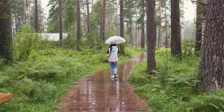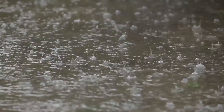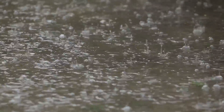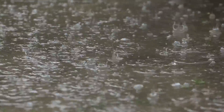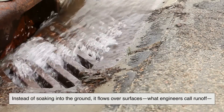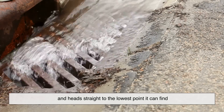When rain hits natural land, most of it gets absorbed into the soil. But in cities, where pavement, concrete, and rooftops dominate the landscape, rain has nowhere to go. Instead of soaking into the ground, it flows over surfaces — what engineers call runoff — and heads straight to the lowest point it can find.